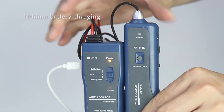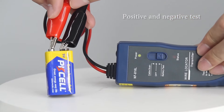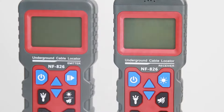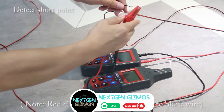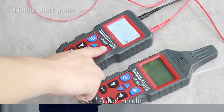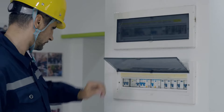When it comes to ensuring the functionality of electrical circuits, wire tracers have become indispensable tools. These devices, which first entered the market a few years back, offer a convenient solution for tracing wires, even those that are not easily accessible. In 2024, the market is flooded with a variety of wire tracers, each boasting its own set of features to make troubleshooting easier.